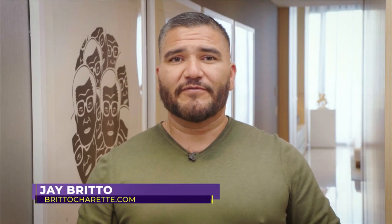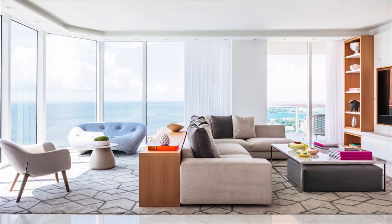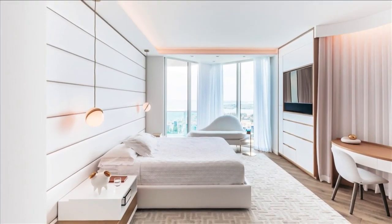My name is Jay Brito and with Brito Charette we're an interior design firm located in Wynwood, Florida. We specialize in high-end residential although we are licensed to do any type of work. Welcome to my home where today I happen to be the client. Designer Jay Brito created a beautiful and unique modern space that truly reflects downtown Miami living.